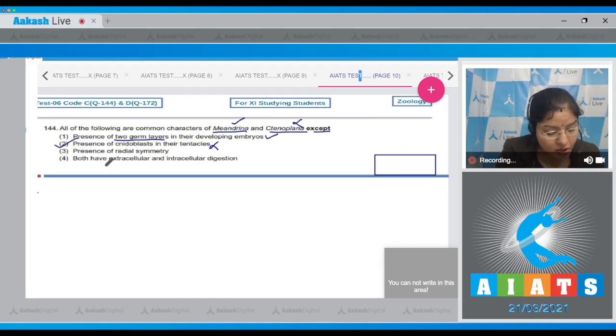Option three: presence of radial symmetry — radial symmetry is present in both Cnidarians and Ctenophores, so this is a common feature. Option four: both have extracellular and intracellular digestion — this is also a feature of both groups. Therefore, option two (nidoblasts) is not a common feature and is the correct answer.